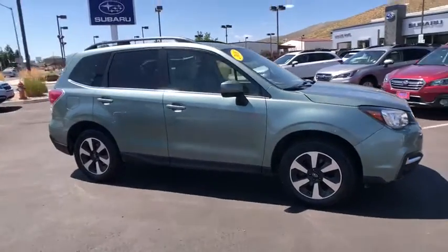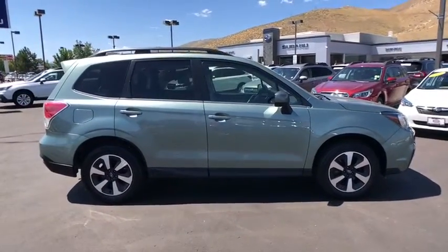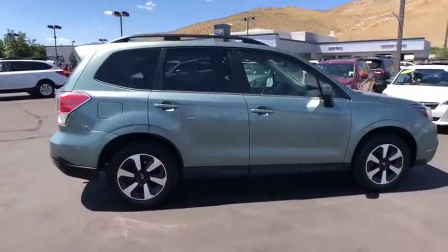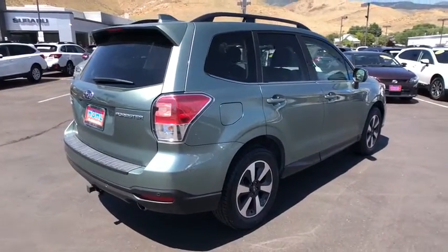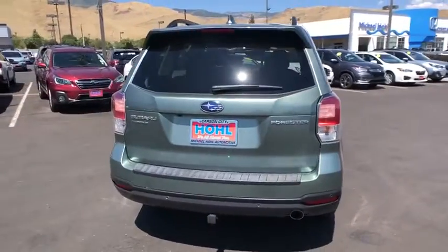Looking for the right vehicle? Check out the 2018 Subaru Forester. The Subaru Forester is a sensible, practical, and affordable vehicle. It has an impressive, comfortable ride and handles well.